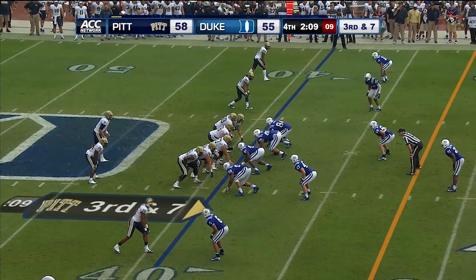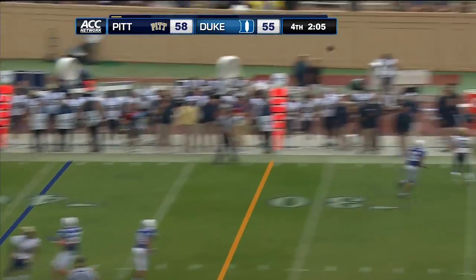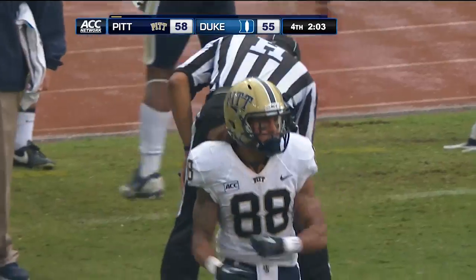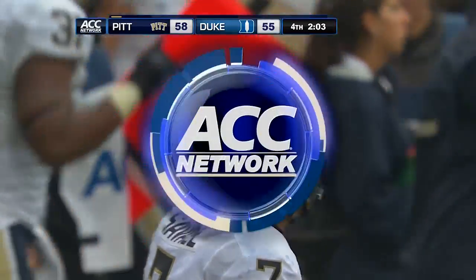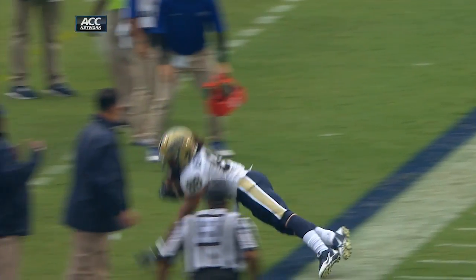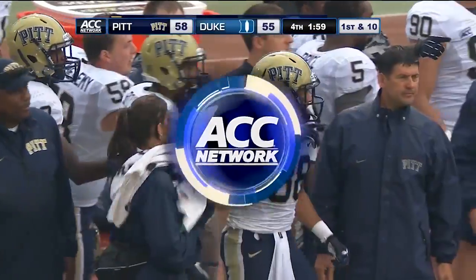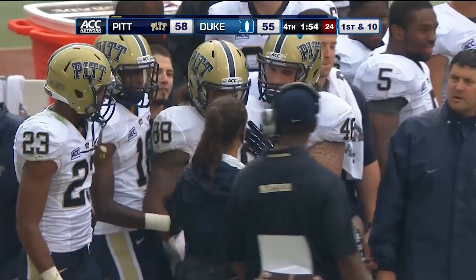Weatherspoon is in the slot to the top. Here's the pass — it's out there, caught by Weatherspoon. But was he inbounds? Yes, they say he's inbounds at the 24-yard line of Duke. What a great catch. Witherspoon gets isolated on the safety — oh boy, looked like he got both feet down. One, two — yep, that's good. He catches it and controlled it all the way through to the ground. The ball did not come out. What a play by Witherspoon.